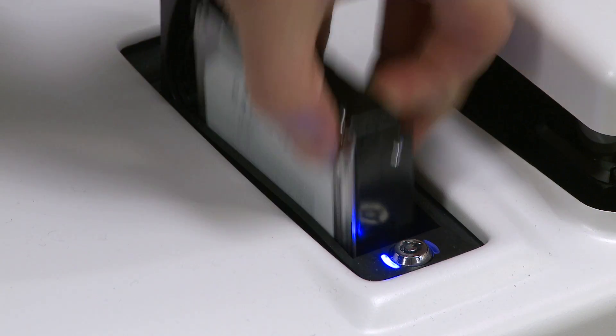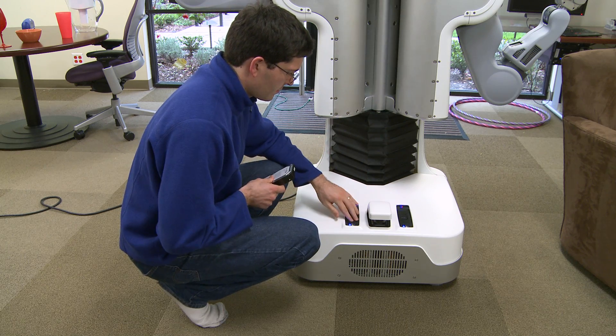The robotics algorithms will take up as much power as you can give them, so we've included two computers, each of which is an 8-core Nehalem Xeon with 24 gigs of RAM and 2 terabytes of disk. The hard drives on the servers are externally removable, so that as a software developer you can get large amounts of log data off the robot quickly.